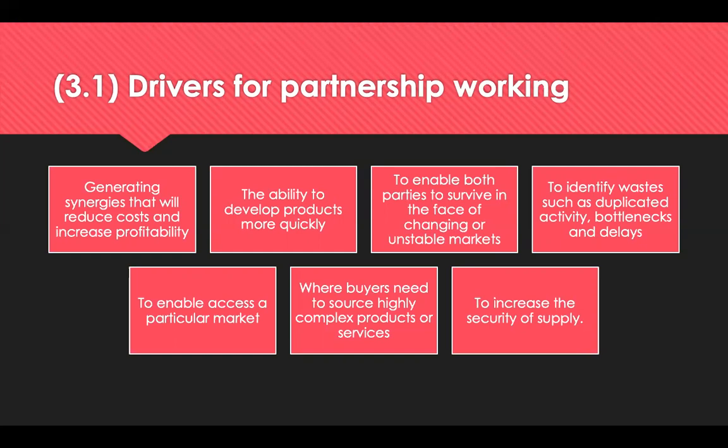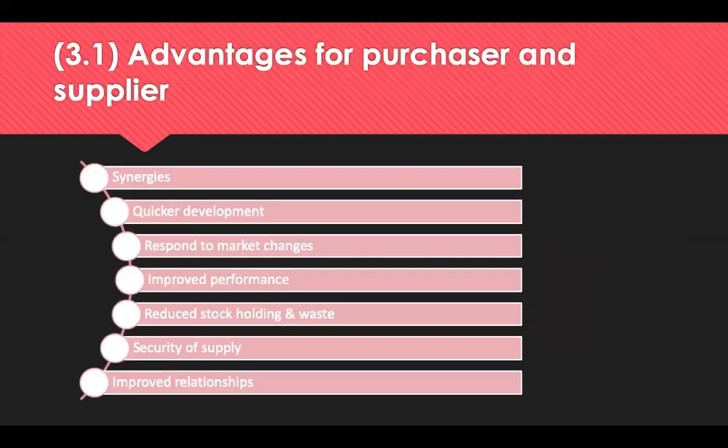Further drivers include enabling access to a particular market — for example, foreign or restricted marketplaces which might require a buyer to partner with a local supplier — a need to source highly complex products or services, or to increase the security of supply where supplies are scarce. The advantages of partnerships need to be sustainable for both the buyer and supplier over the long term, and there are joint advantages as well as advantages more specifically related to the buyer or supplier.